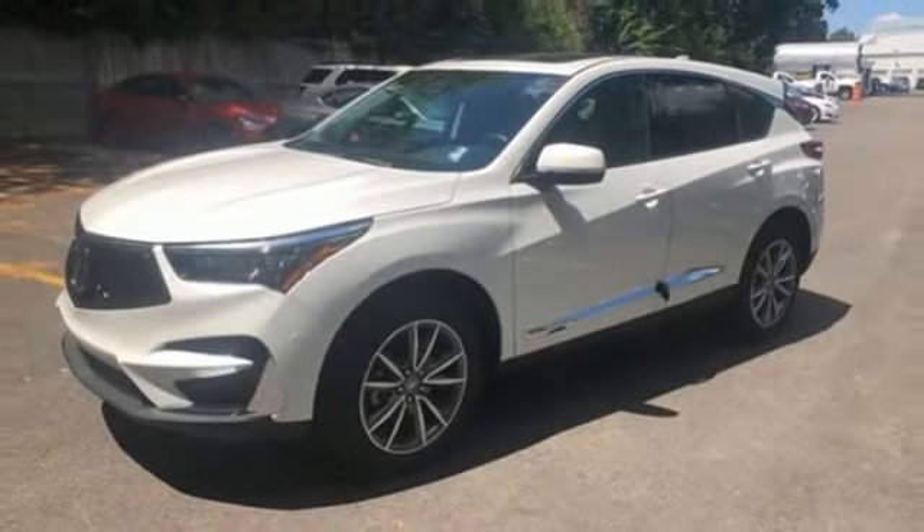Acura believes if there is a better way, take it. That philosophy shines through in this vehicle. Someone is going to drive this fantastic vehicle off the lot — it should be you. Test drive it today.